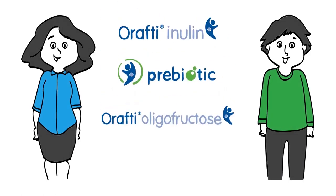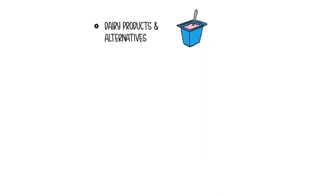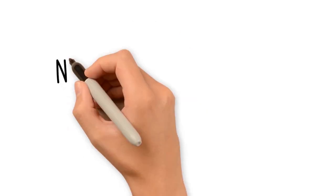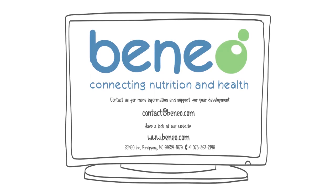Benefit from the prebiotic effect by enhancing your products with Orafti chicory root fibers. Easily applied in dairy products and alternatives, cereals, baked goods, baby food, and food supplements. Need support for your product development? Contact us for more information and support.